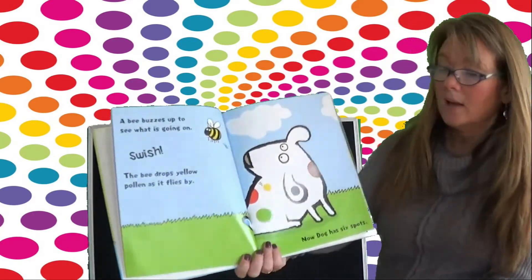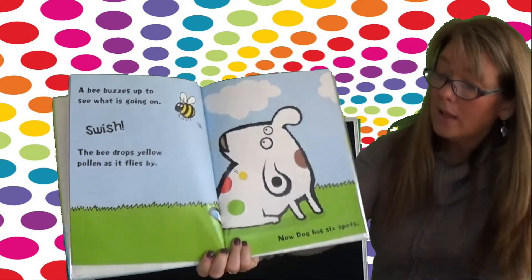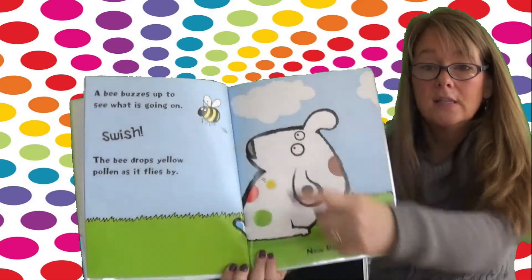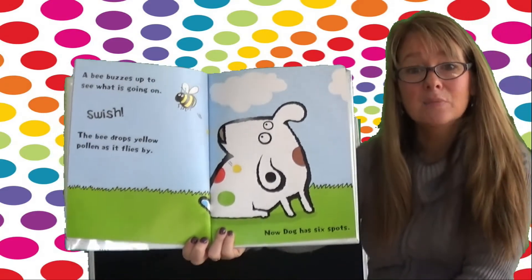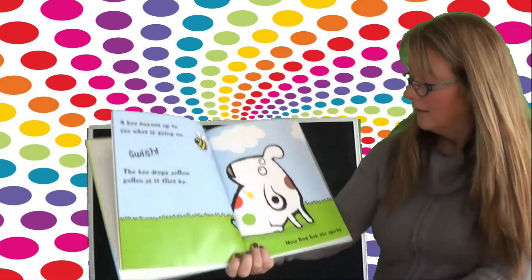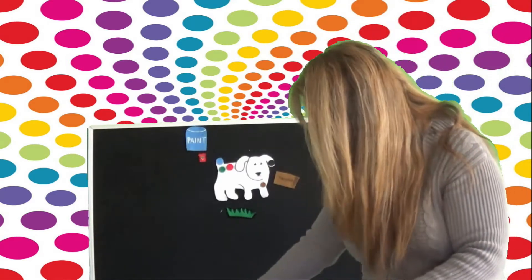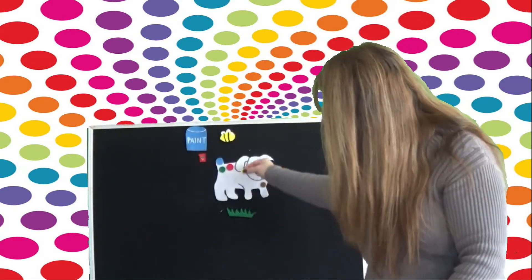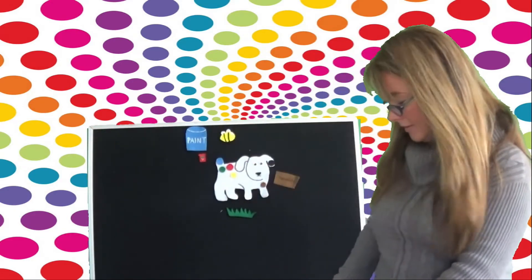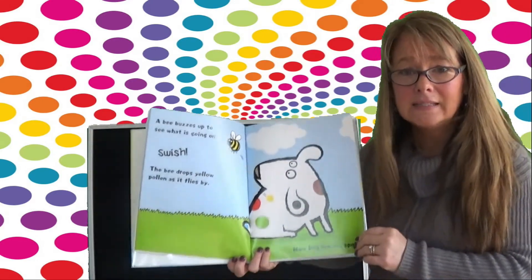A bee buzzes up to see what's going on. Swish! The bee drops yellow pollen as it flies by. Do you see the yellow pollen falling? Now Dog has six spots. He is getting very messy. Oh, Dog. What sound does the bee make? Bzzzzzzz. Let's put our bee right there and the yellow spot of pollen right there. Do you think he's going to get messier? Let's see.